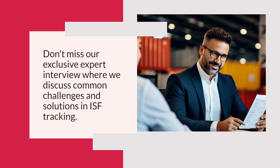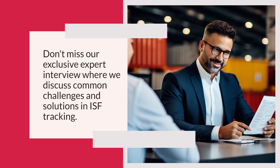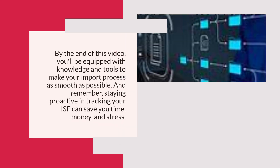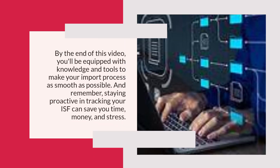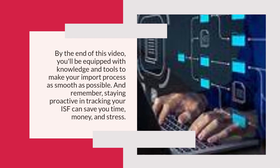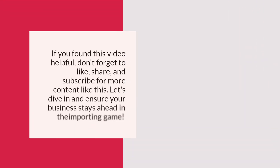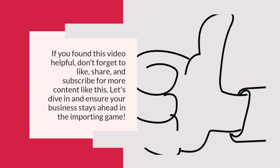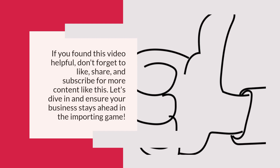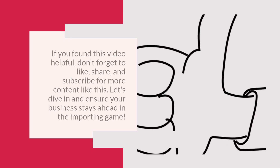Don't miss our exclusive expert interview where we discuss common challenges and solutions in ISF tracking. By the end of this video, you'll be equipped with the knowledge and tools to make your import process as smooth as possible. Staying proactive in tracking your ISF can save you time, money, and stress. Like, share, and subscribe, and let's ensure your business stays ahead in the importing game.